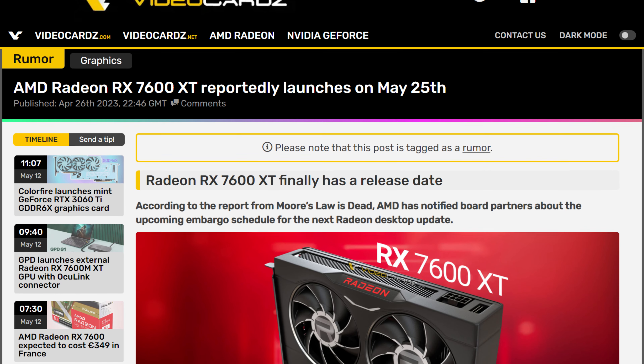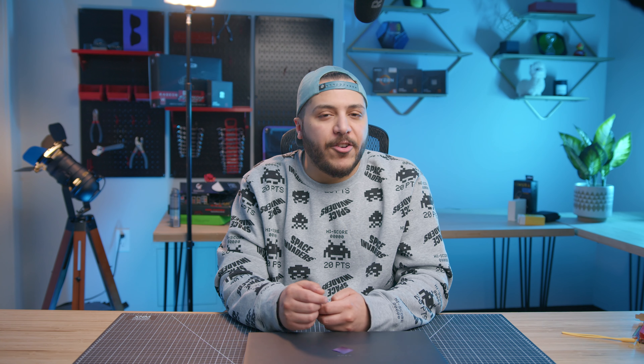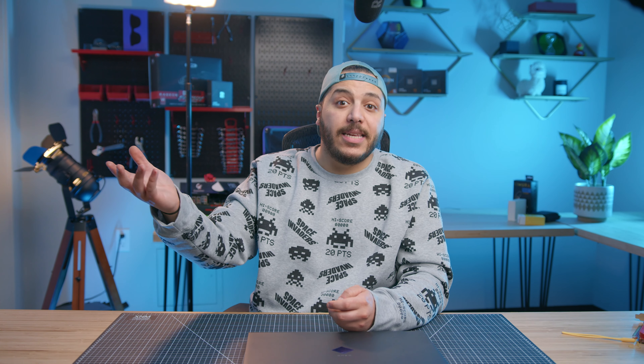We have about 10 days to wait before reviews pop up, because yes, that's the release date — I believe it's the 25th. I bet AMD will cater to people who have RTX 1660 Ti's, RX 5700's, or maybe 2060's. It's finally time for y'all to upgrade — it's been four, five years.